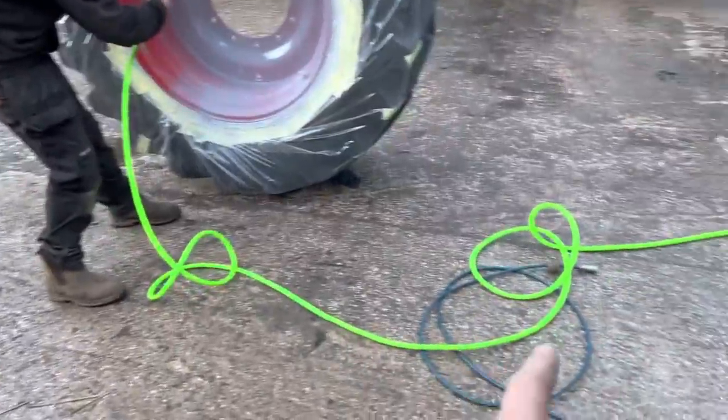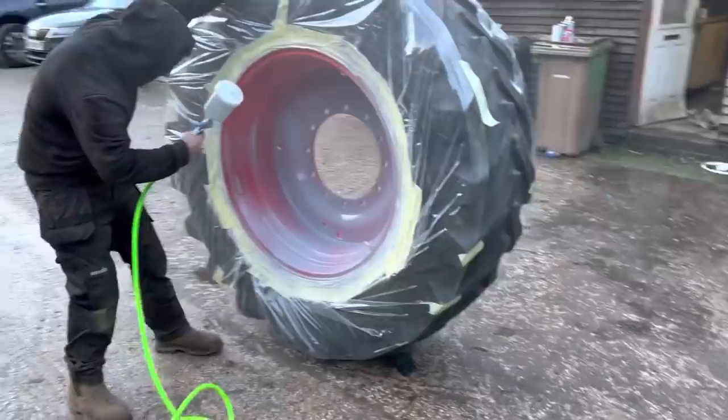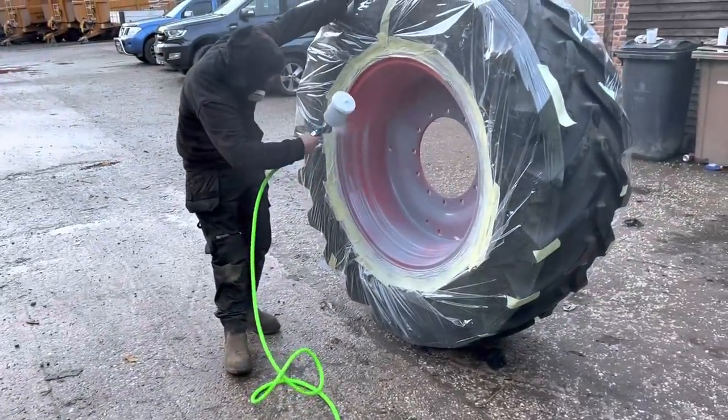Luckily we had a spare hose because that blue one's just full of moisture and it's causing problems with the paint. I'm just putting the primer on now.